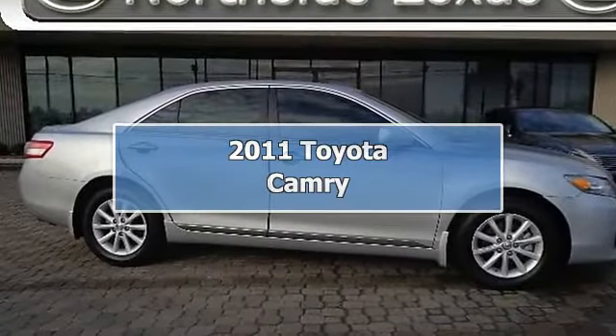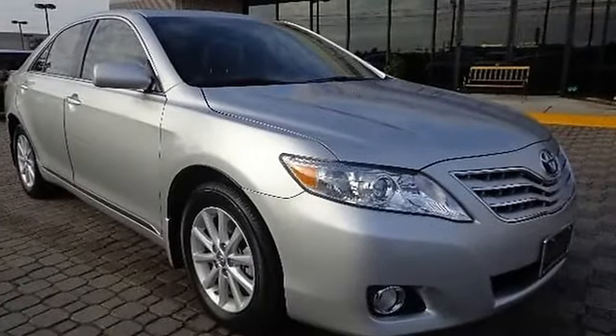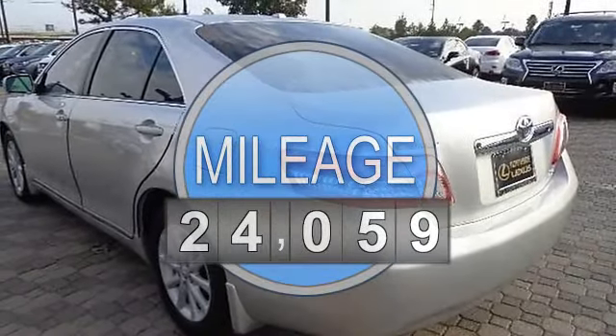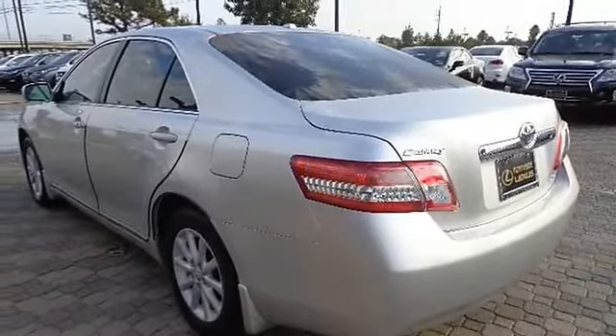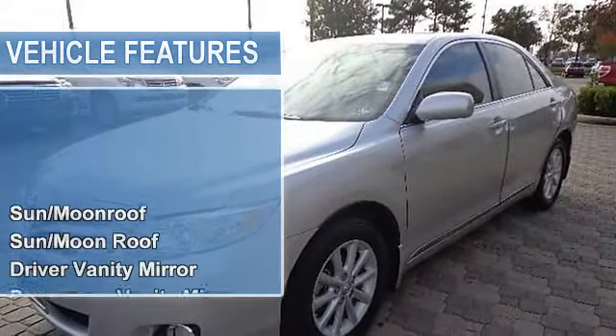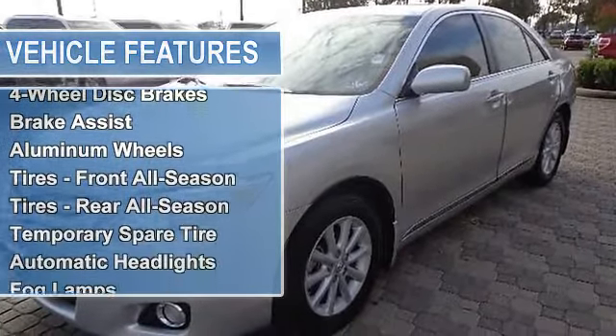2011 Toyota Camry, four-door car. This vehicle features the following equipment: automatic, gas I4 2.5L, front-wheel drive, sunroof/moonroof, driver vanity mirror, passenger vanity mirror, driver illuminated vanity mirror, passenger illuminated visor mirror, and rear reading lamps.